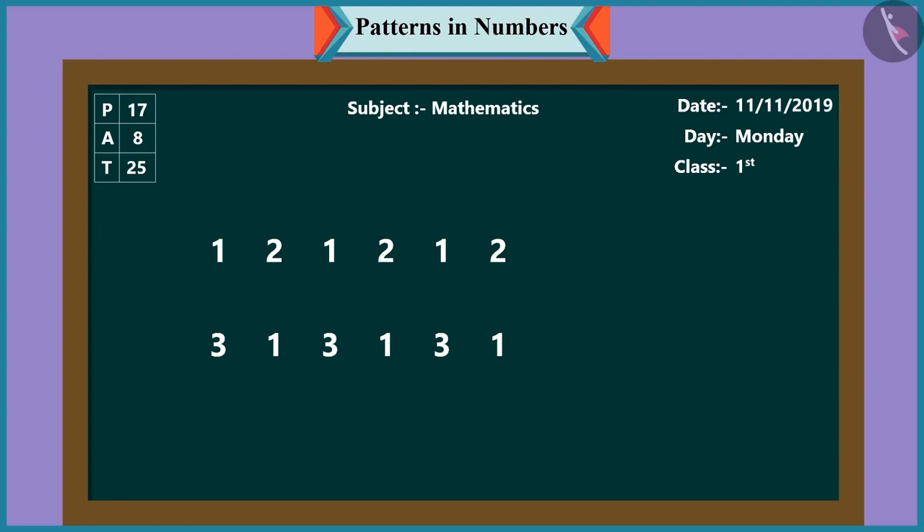In the first line, one, two, one, two — these numbers have been repeated to make a pattern. And in the next line, three, one, three, one — these numbers have been repeated to make a pattern.